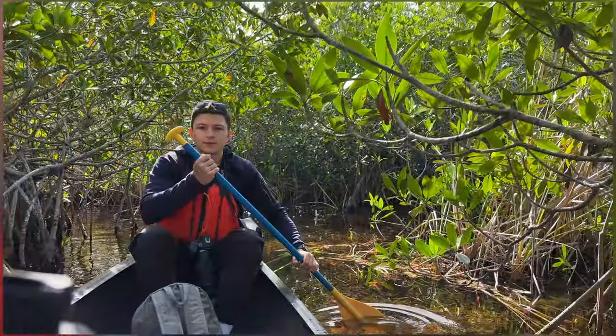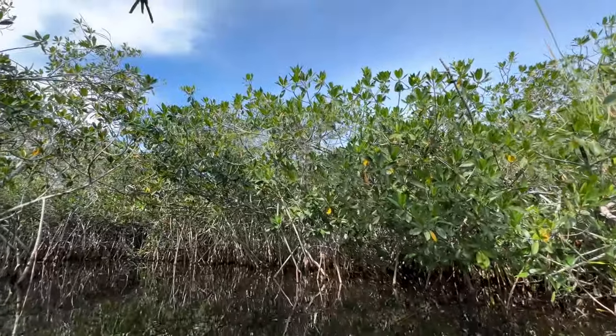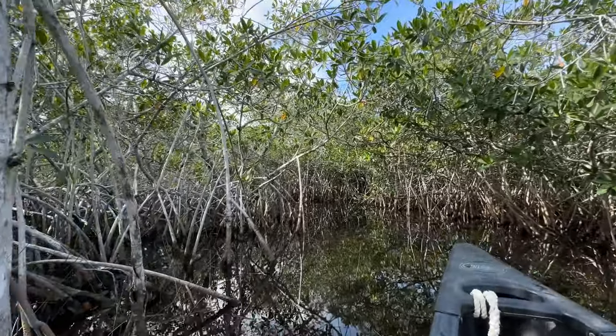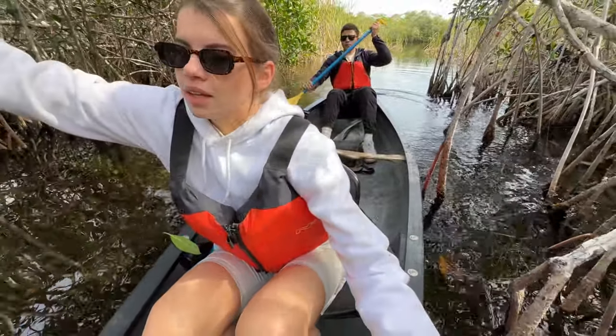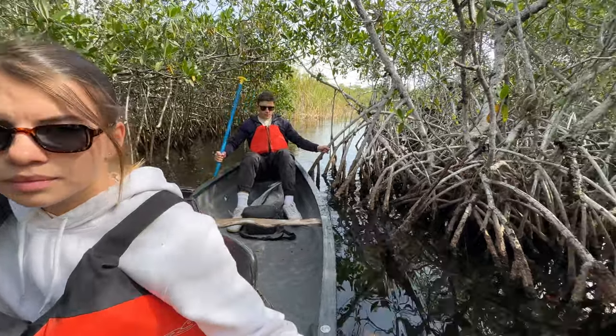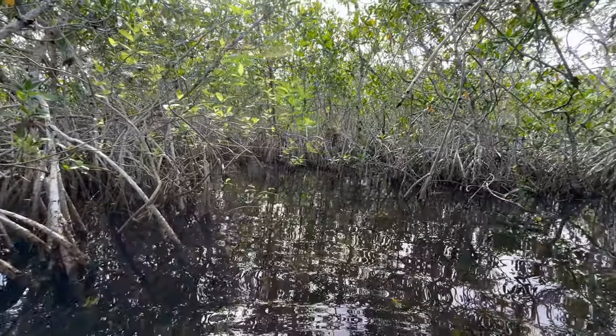Throughout the forest are brackish lakes, whose waters are a mix of fresh water and salt water. This is part of what makes the Everglades so special. In some places it was difficult to canoe through the mangroves, but it was a very unique experience. If you are comfortable with alligators and crocodiles in the water, don't miss this activity.